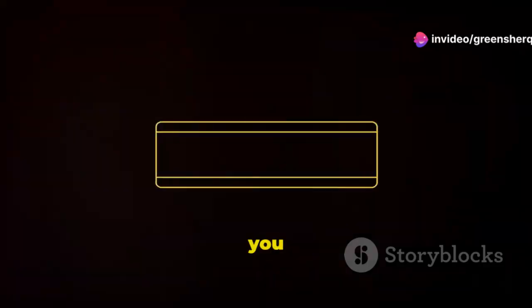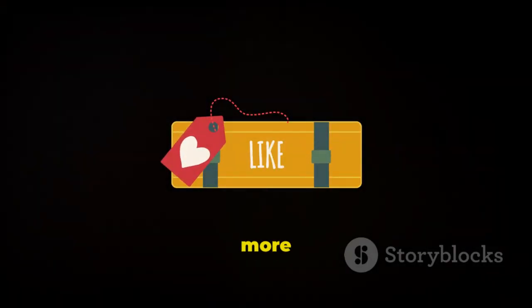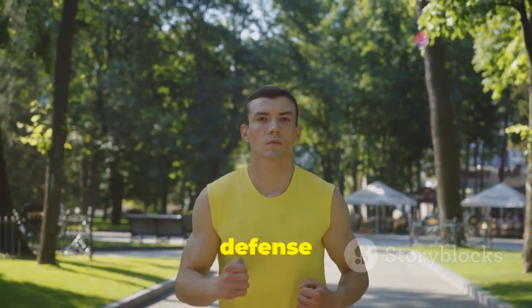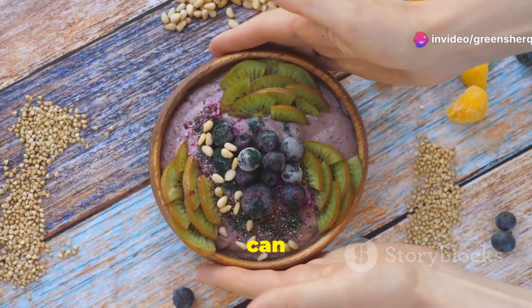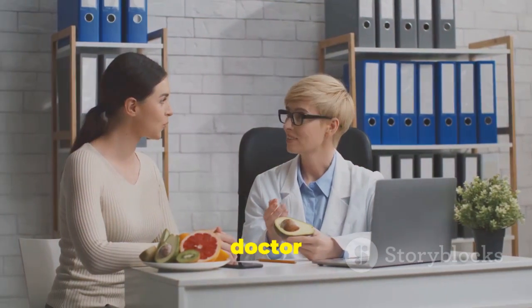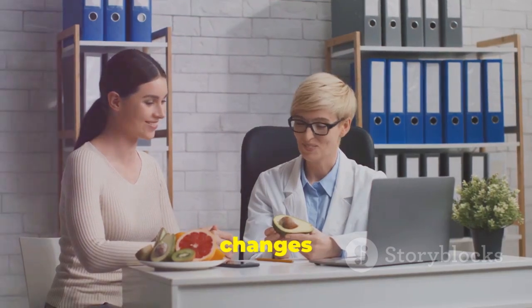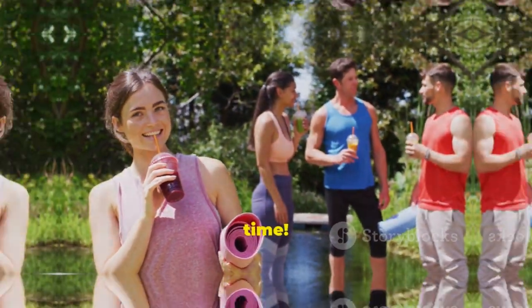Thanks for watching! If you found this video helpful, don't forget to like, comment, and subscribe for more health tips. Remember, a strong immune system is your best defense against illness. By incorporating these vitamin-rich foods into your diet, you can give your body the tools it needs to stay healthy. As always, it's essential to consult with your doctor or a registered dietitian before making any significant changes to your diet or supplement routine. Stay healthy, and see you next time!